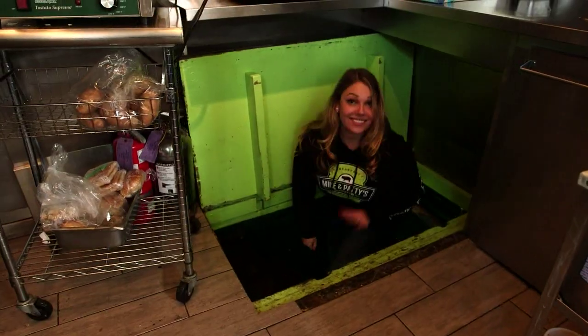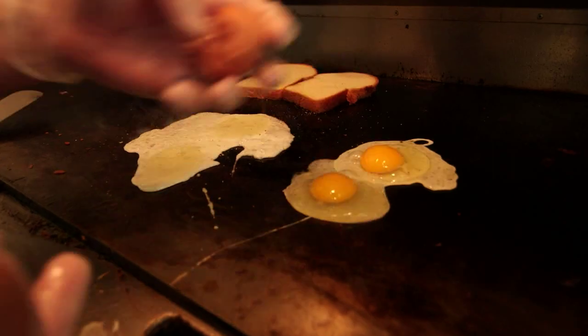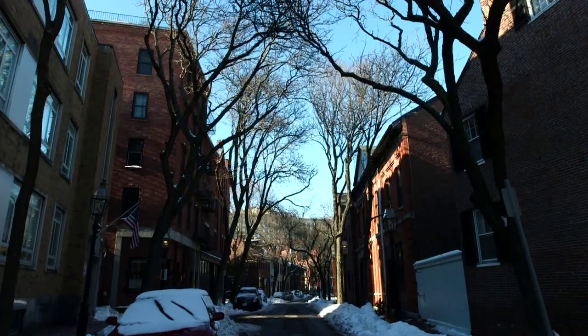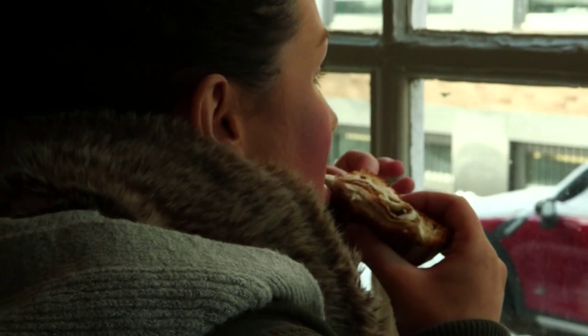This is Mike, and this is Anya, and this is their restaurant, Mike & Paddy's. Located on the corner of Church and Fayette Streets in Boston's Bay Village, Mike & Paddy's is a tiny little shop serving breakfast sandwiches that seem to have a cult-like following.